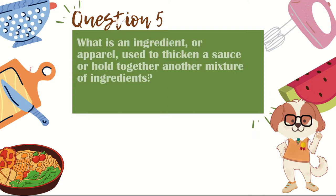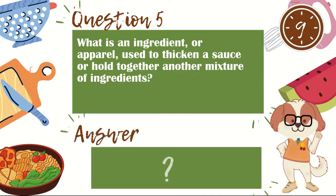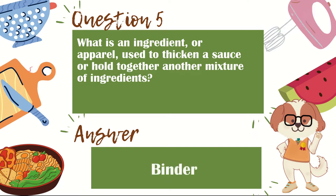Question 5. What is an ingredient or apparel used to thicken a sauce or hold together another mixture of ingredients? The answer is binder.